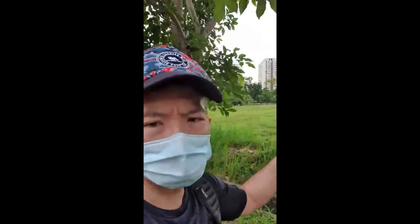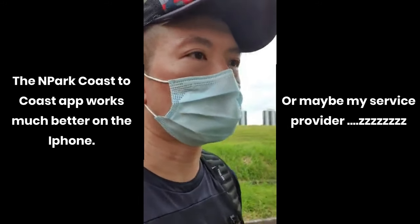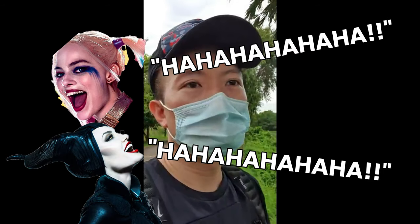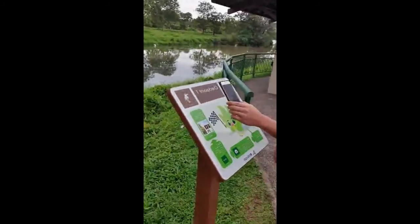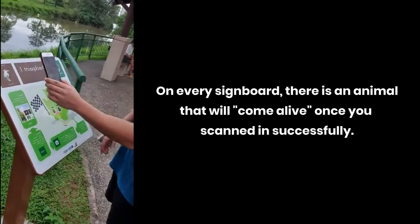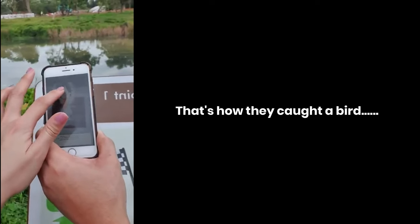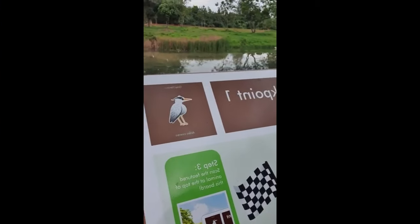Bukit Batok Nature Park is about 5.7 kilometers away. A good tip is to use the app with the location on so you can track your general direction. At checkpoint one, you can use the AR app to see a bird in 3D — augmented reality. The bird starts appearing on your phone like Pokémon. You're supposed to scan this heron and it comes alive on the phone. This confirms you're on the right track. So we are going on to checkpoint two.